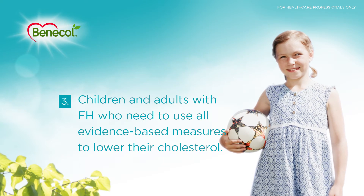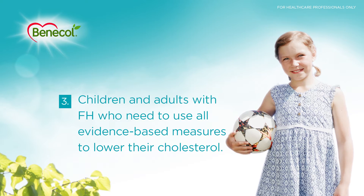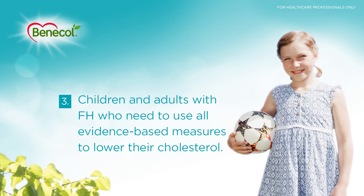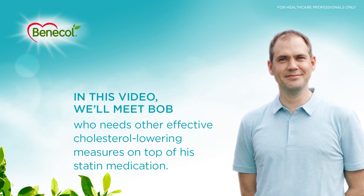3. Children and adults with familial hypercholesterolemia who need to use all evidence-based measures to lower cholesterol. In this video we'll meet Bob, who needs other effective cholesterol-lowering measures on top of his statin medication.